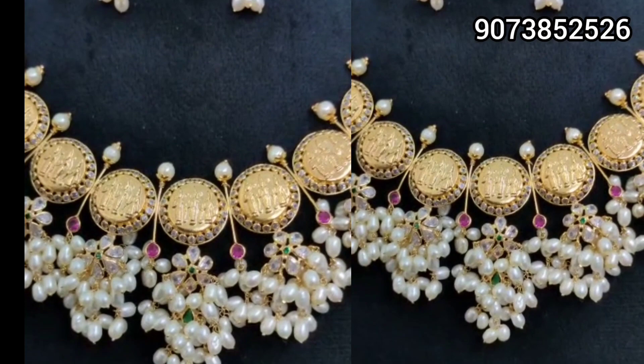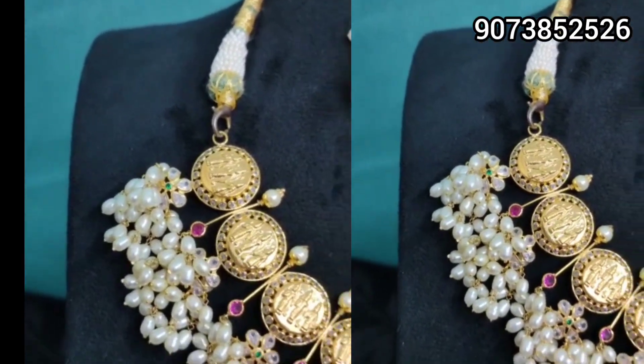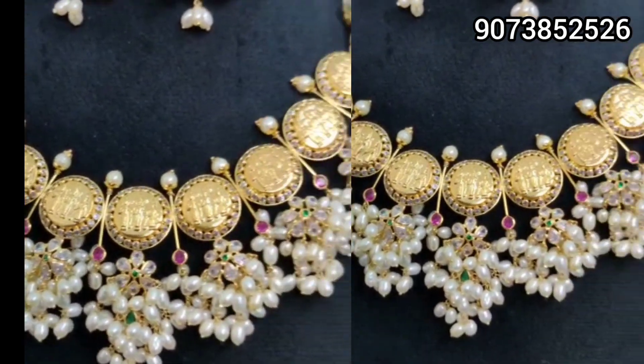This video is called Lightweight Gold Jewelry Collection. You are the experts of Lavia Jewelers, 14 carats gold jewelers.